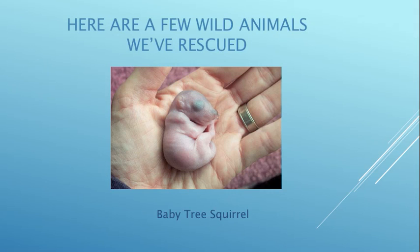Here are a few of the animals we've rescued. This is a seven-day-old baby tree squirrel. She has no fur and her eyes are still closed and a bit of her umbilical cord is still attached. She fell out of a tree and was eventually released back to the wild.